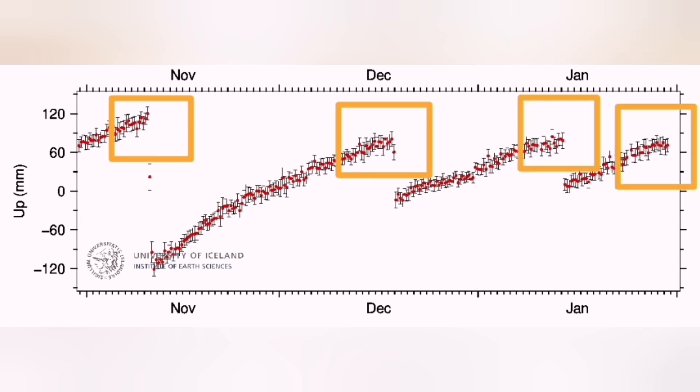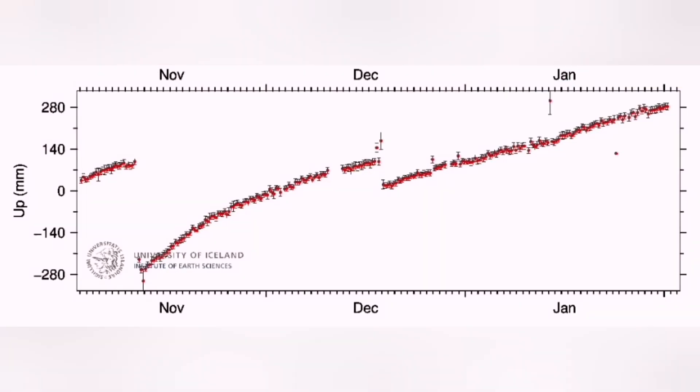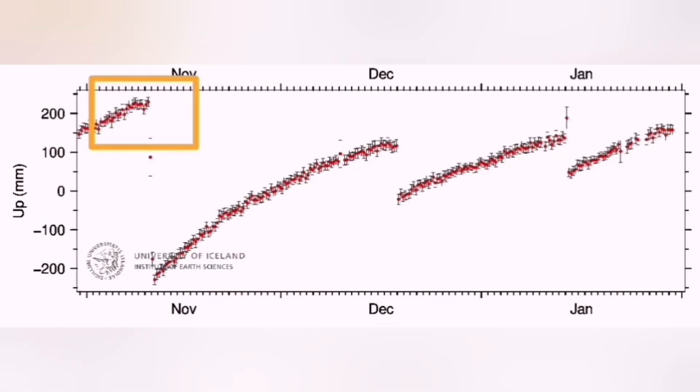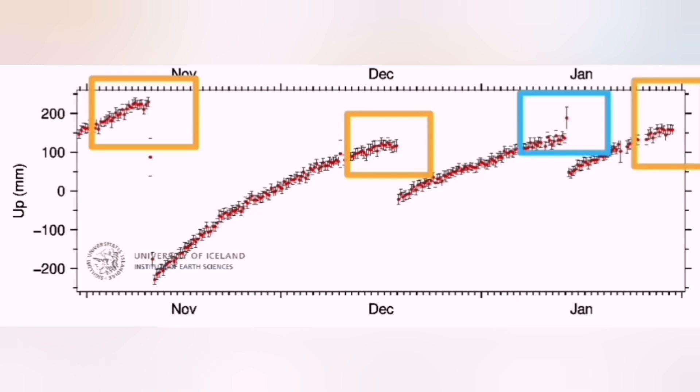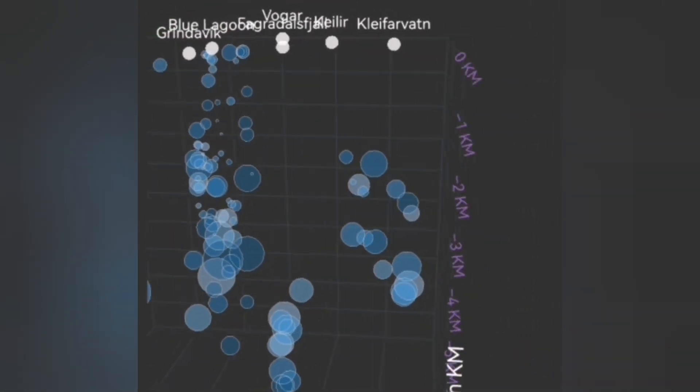This diagram shows the bulging of the ground at the Eldvörp — every time we reach that top, we had an eruption. This is the Svartsengi one now. The next one is the Stapafell lava field to the west of the Svartsengi. As you can see, we have now passed a threshold for eruption.